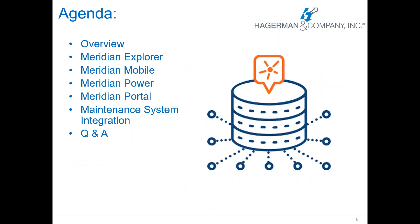The agenda for today's webinar: I'm going to do an overview of Meridian as a whole and then we're going to go a little bit deeper into each product. We're going to talk about Explorer, Mobile, Power, and Portal, and then a brief blurb about the maintenance system integration that is capable with Meridian. And then of course we're going to have time for questions and answers at the end.